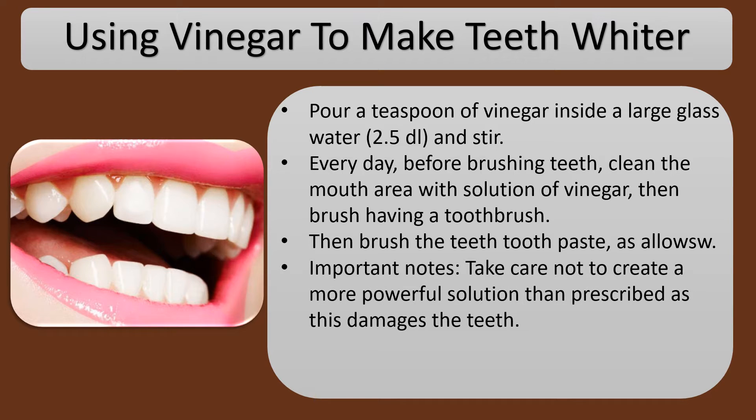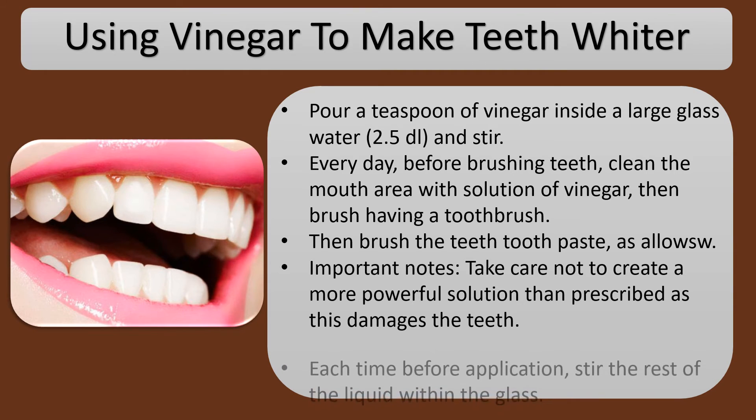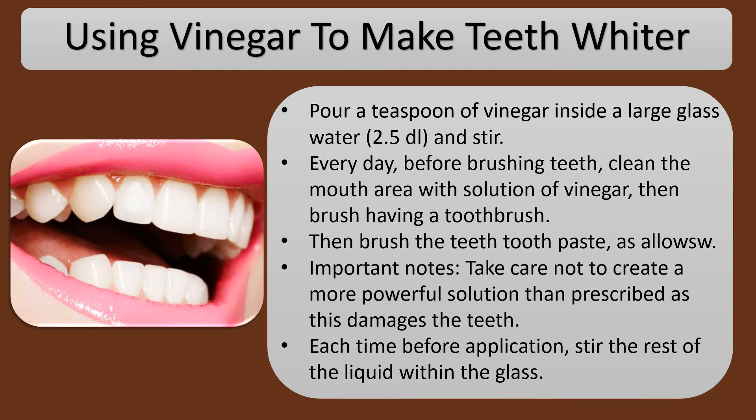Important notes: take care not to make a more powerful solution than prescribed, as this damages the teeth. Each time before application, stir the remaining liquid in the glass.